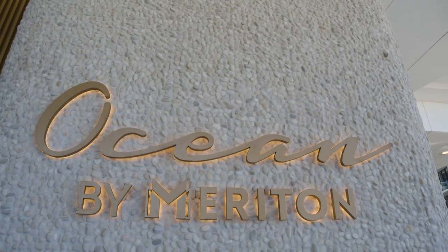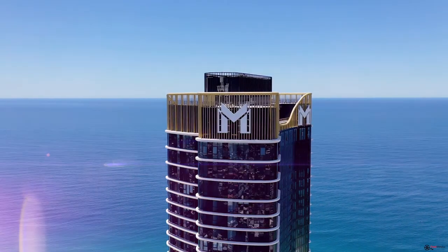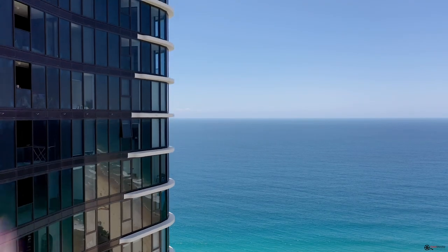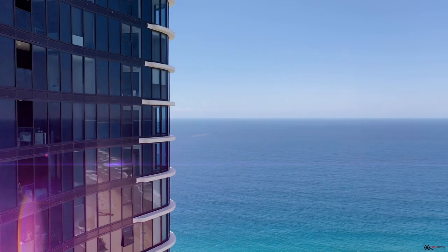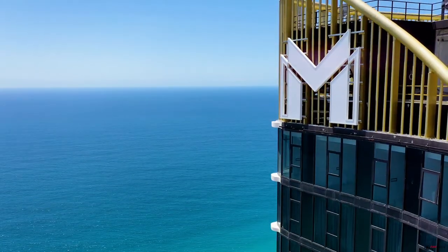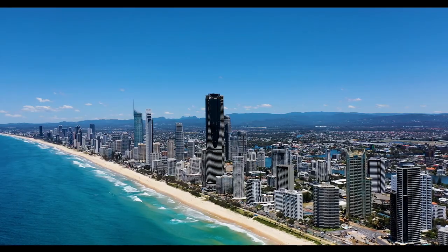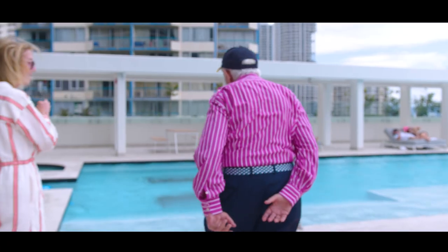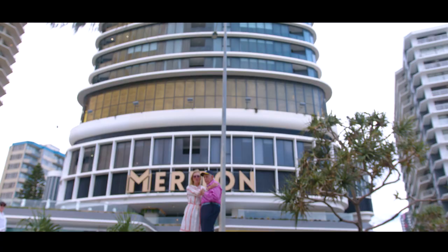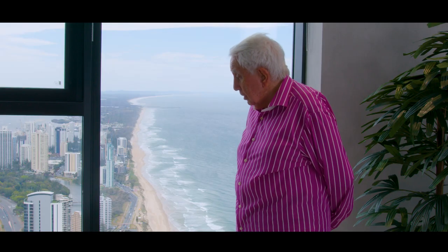Our hotel offers accommodation options from studio suites all the way to our luxury three-bedroom sky penthouses. On behalf of the Meriton Suites team, we thank everyone who has worked over the past few years bringing this vision to reality for thousands of our guests to enjoy. I believe that more and more people will come here and appreciate the beauty and the fun that is Surfers Paradise.